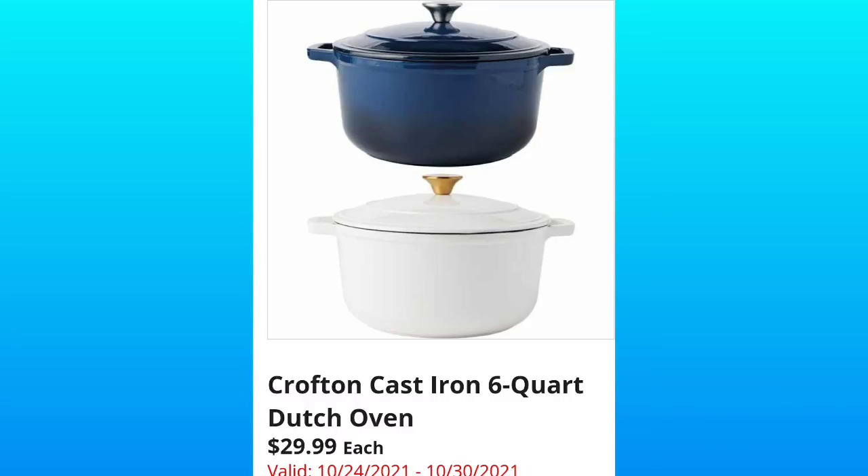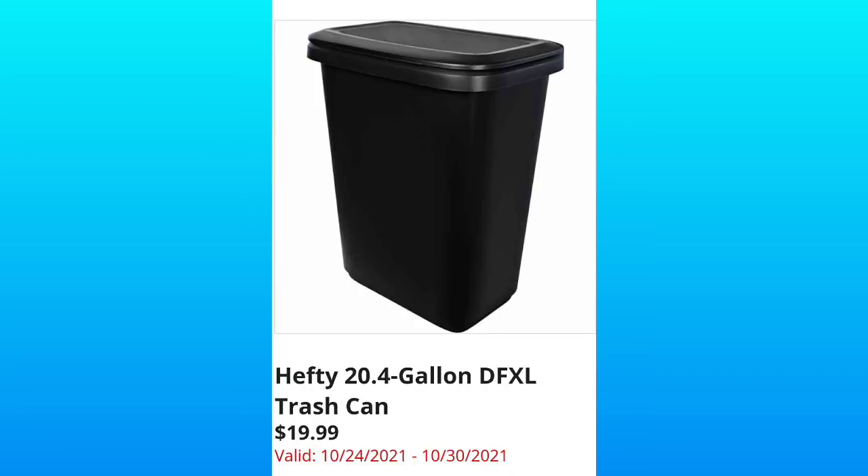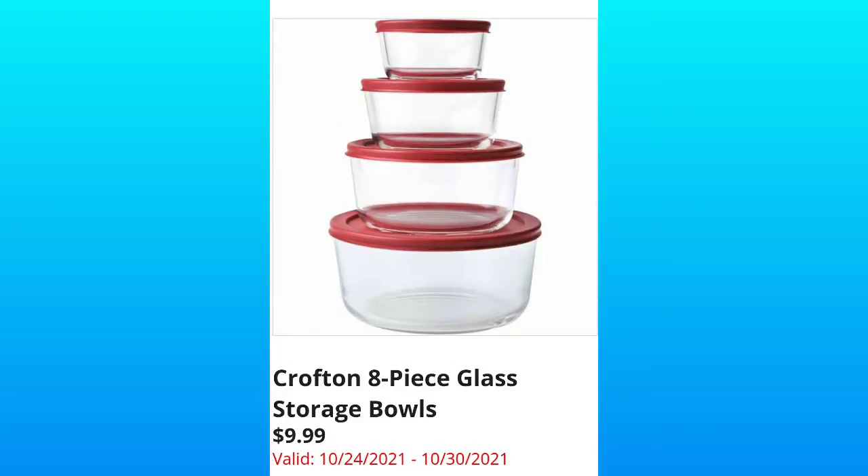Crofton cast iron 6-quart dutch ovens for $29.99 — I love the white. Then we're going to have a Hefty trash can for $19.99. If you haven't subscribed to the channel yet, please make sure to do so and hit the thumbs up. The Crofton eight-piece glass storage bowls for $9.99 — I wish they didn't include lids, because it's really like a four-piece with lids.